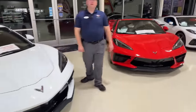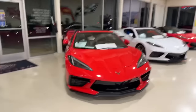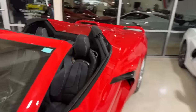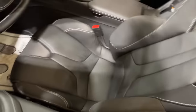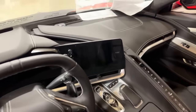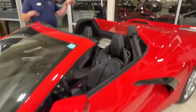Let me go back and show the interior again since we moved a bit fast. This car has the competition seats — very clean, Nappa leather all the way through with light gray stitching. It's a Z51 with front lift and body color mirrors, nacelles, roof panel, and spoiler. Not everybody likes the carbon black look — some prefer the cleaner body color option.